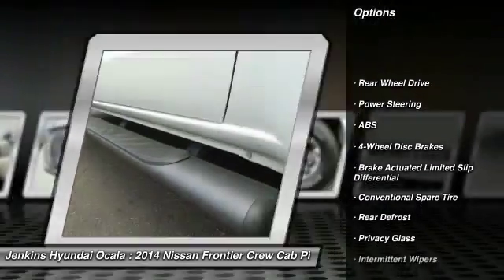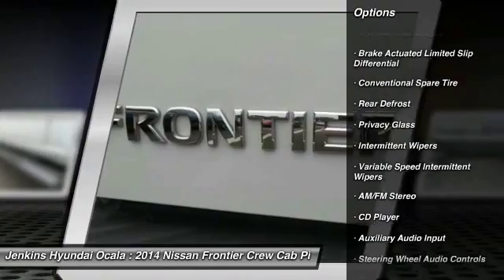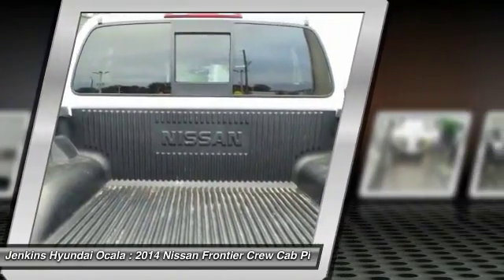Stability control, traction control, steering wheel audio controls, anti-lock braking system, Bluetooth, adjustable steering wheel, power steering, driver airbag, cruise control, four-wheel disc brakes.